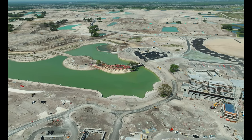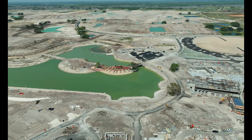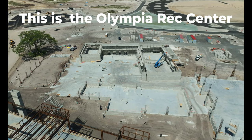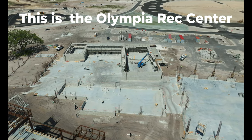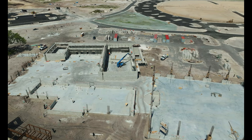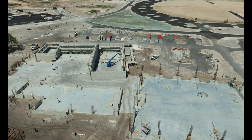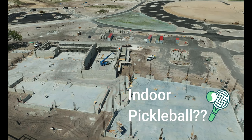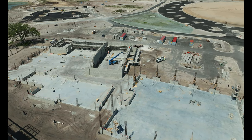Calling all fitness buffs and recreation enthusiasts in the villages — today we're taking you on a hard hat tour of a project that's sure to get your heart pumping: the brand new Olympia Recreation Center. Imagine a state-of-the-art facility designed to cater to your every fitness need. That's exactly what Olympia Recreation Center promises to be, and as you can see, it is rapidly taking shape.